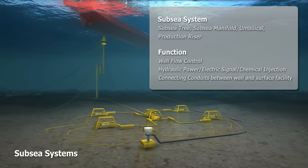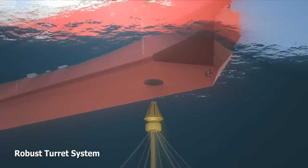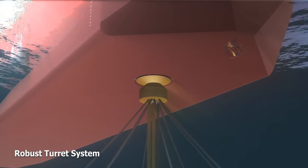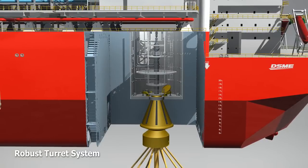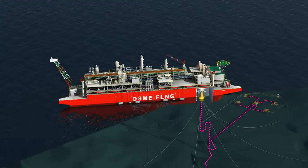To create a safe, secure and flexible connection between the well risers and the vessel, a robust turret system is utilized, which simultaneously allows the vessel to load gas and operate in the harshest of weather conditions.